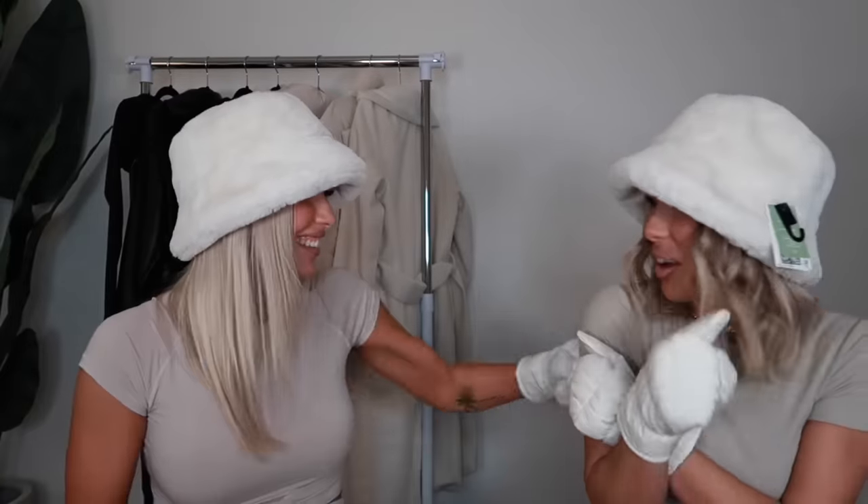Hey babes and welcome back to our channel. If you are new here, we are the McKnight Twins. My name is Abby, my name is Emily. For today's video we are doing a winter wardrobe essentials haul. We don't know what we're going to title it yet, but we just want to bring you all the winter cozy vibes.